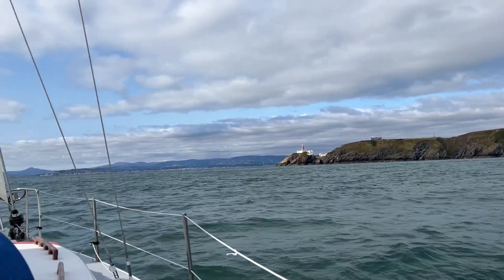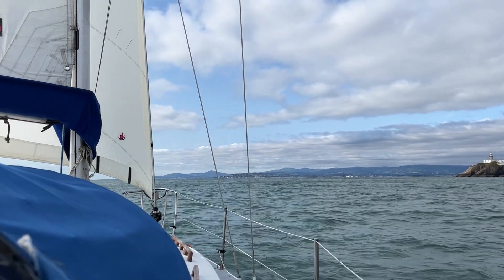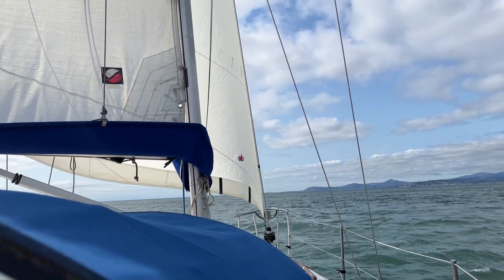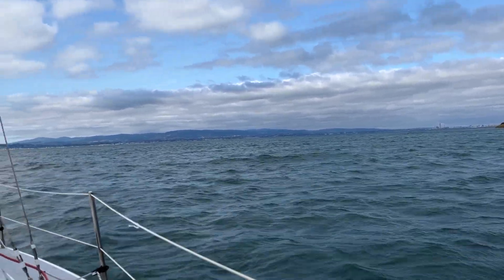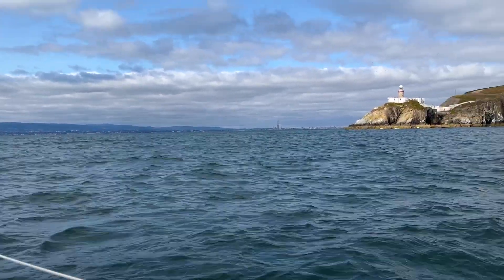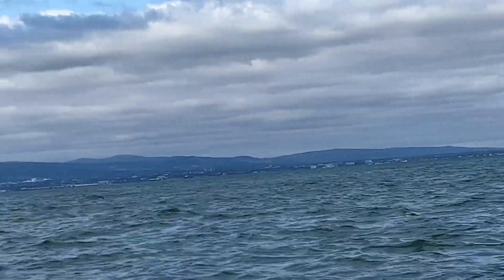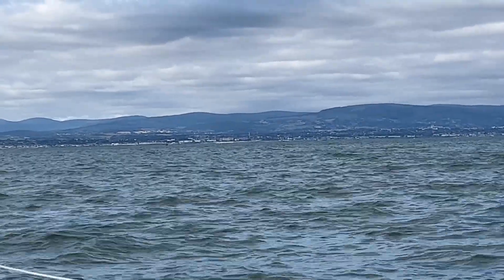We have Bailey Lighthouse, Dun Laoghaire, and our landmark to the south — Sugarloaf Mountain. And across the foresail is the Bray Head. Welcome to Dublin Bay. We have Dublin Port and the famous, iconic Poolbeg Towers. Straight in front of us is Dun Laoghaire — I can see the church square — and that is our destination for today.